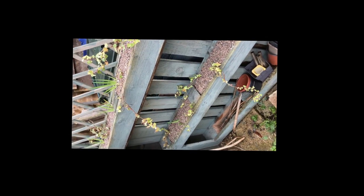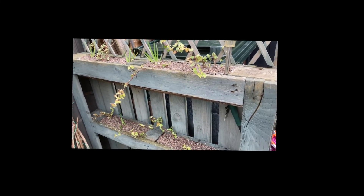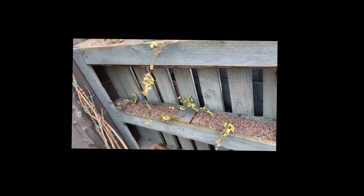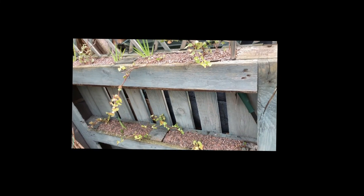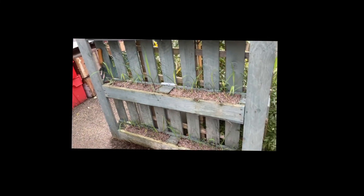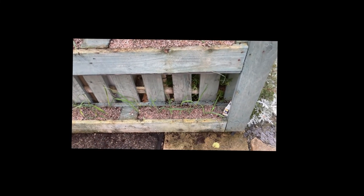So here's the finished item — all watered and covered in grit. And I've got a whole bag of grit, so I've done this planter as well, which has got all my sedum planted in it.